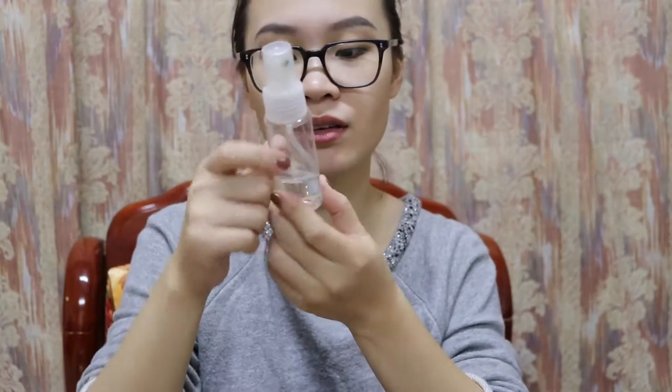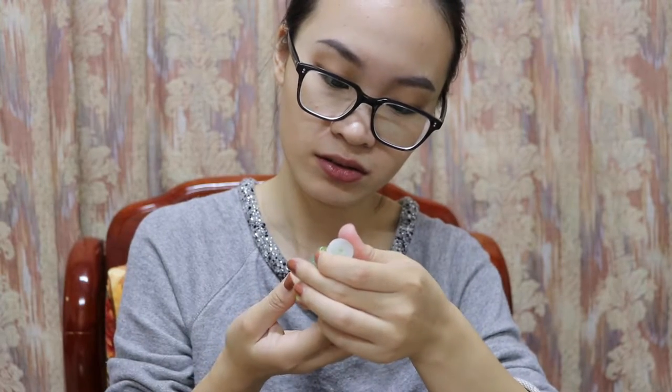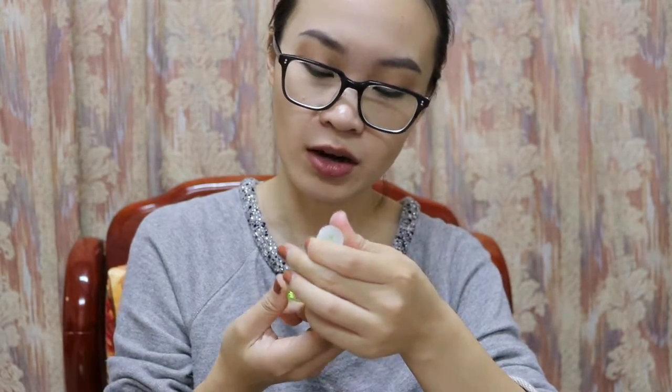Next thing is my little change bag — I put all my coins inside. Next one is napkins and hydrating spray. And this is hand gel, hand sanitizer, from Bath and Body Works.